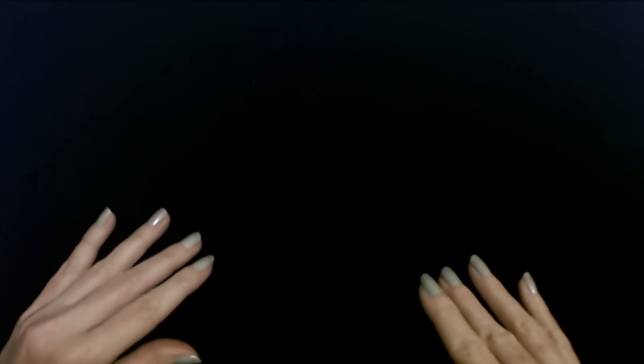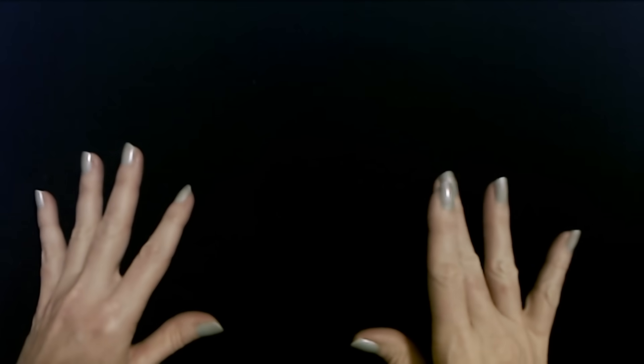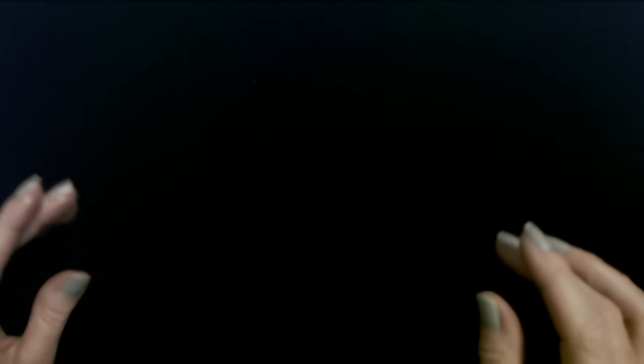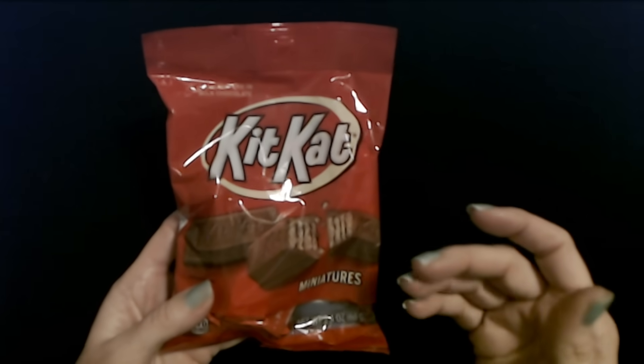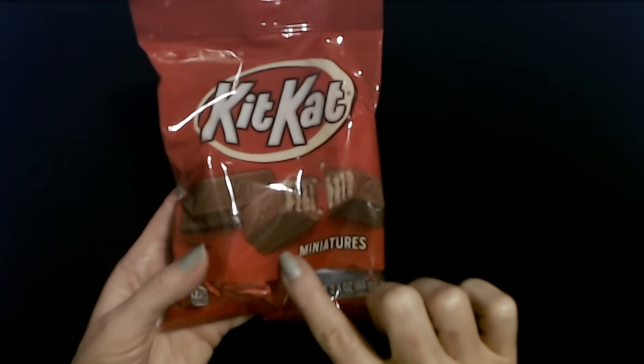Their stockings are not huge — just standard size. I'm going to start with my older son. Normally I like to do all the crinkly stuff first, but I think all three stockings have crinkly stuff in them, so it's going to be distributed throughout — sorry if that bothers you. A lot of the stocking stuffer items come from Dollar Tree, which is true for the Angel Tree kids and my own kids. I picked this up at Dollar Tree.